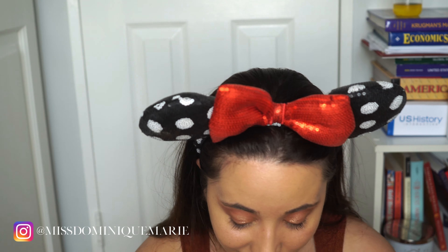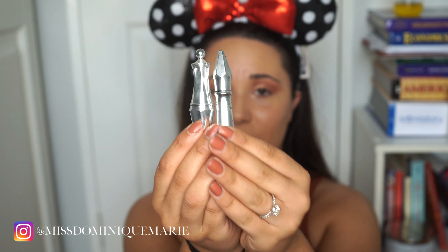Now it is time to do the eyebrows. I'm going to be using the CoverGirl Ultra Fine Brow Pencil. This is not my top pick — my top pick is the Precision Eyebrow Pencil from Benefit Cosmetics, but I ran out of it. I'll be using this today, but it just takes a while to get the pigment and color that I want. It's just not as pigmented.